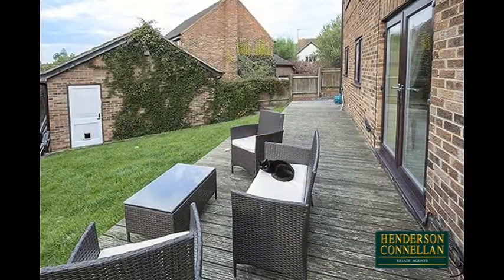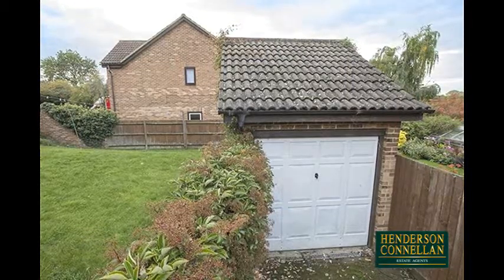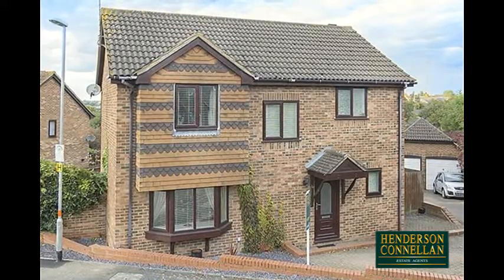Outside, a timber-decked patio overlooks a rear garden predominantly laid to lawn and fully enclosed, providing a good degree of privacy, while the detached single garage is accessed from a driveway providing off-road parking for two to three cars.